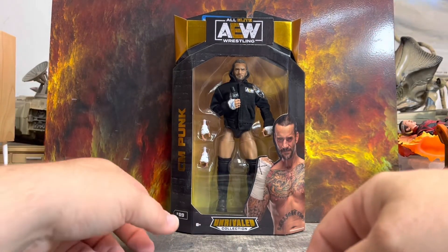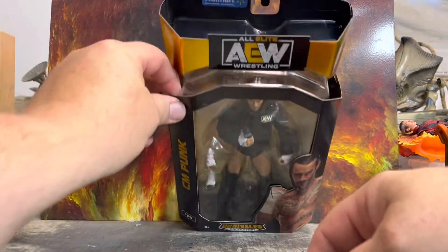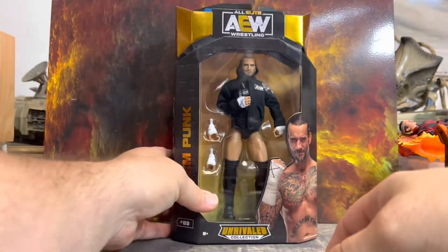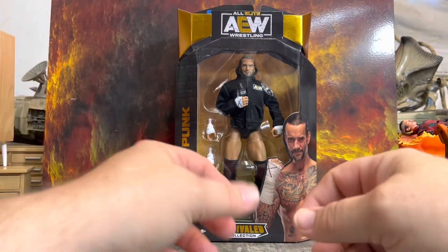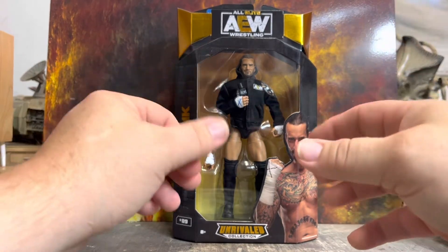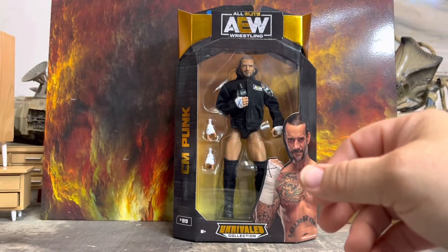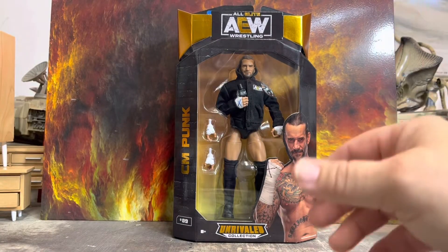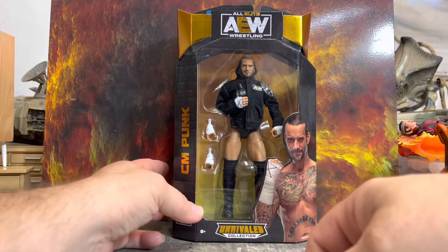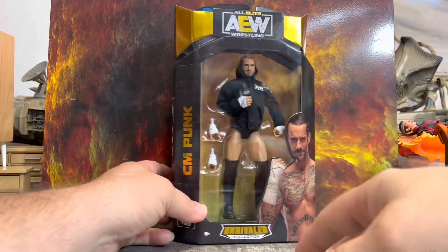Today we're going to be looking at the Unrivaled Collection AEW CM Punk, the Walmart exclusive. This one is just hitting stores. From what I understand, they're coming two to a box, so you're not going to see five or six of these on the shelf at one time. You're going to see them coming in twos, which would explain why when I bought mine there were only two of them.